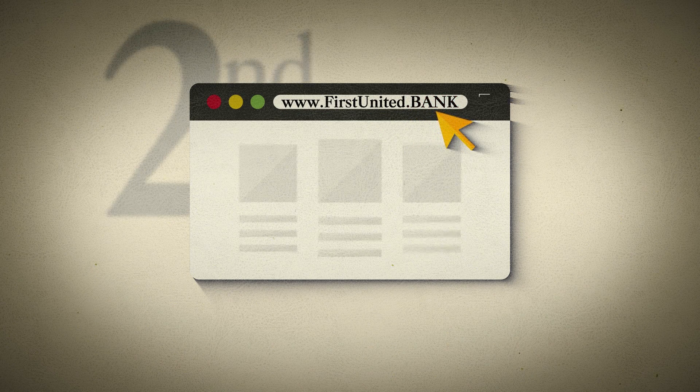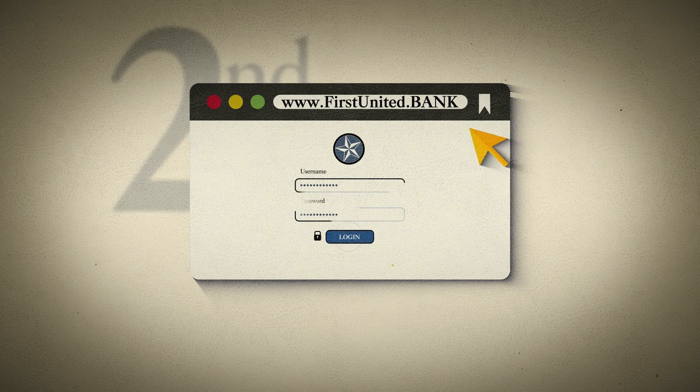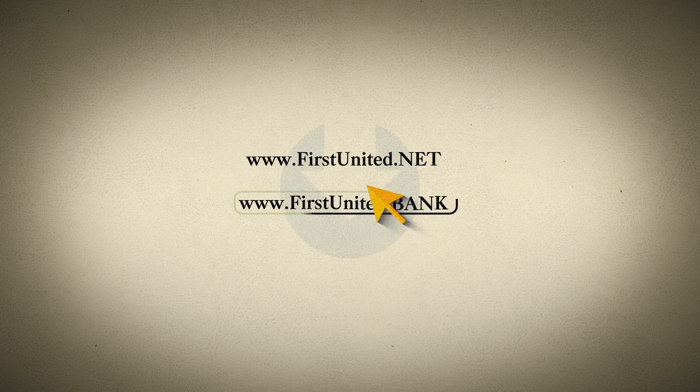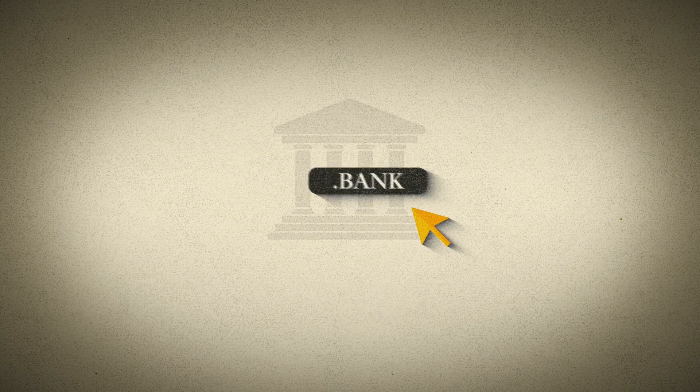Second, set up a new bookmark for the .bank homepage and online banking login. While we will automatically redirect our old address, www.firstunited.net, to the new address, www.firstunited.bank, for a brief transition period, it's important for your security that you begin looking for and using the .bank domain.